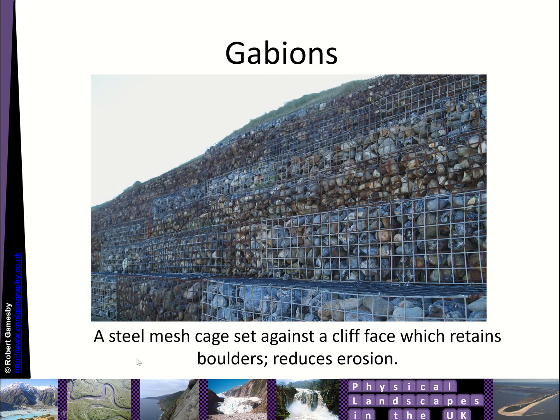Gabions are a steel metal cage with smaller rocks placed within them. These can be put in to hold back cliff lines and stop the waves beating against the base of that cliff line.